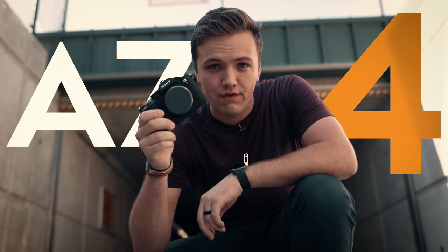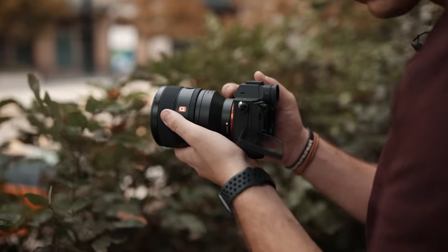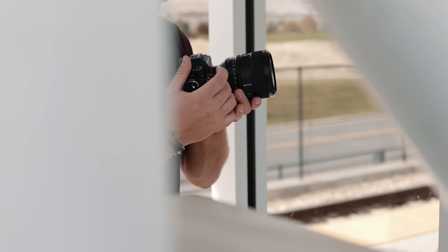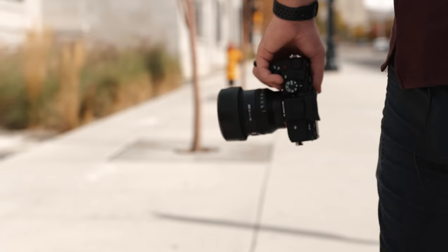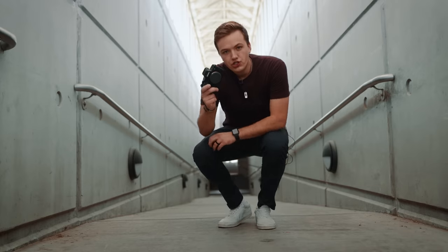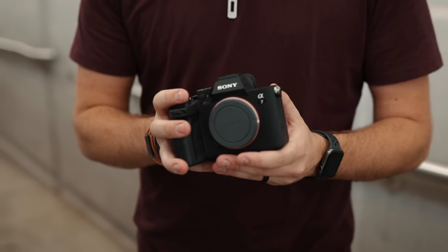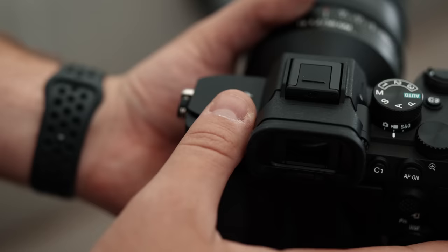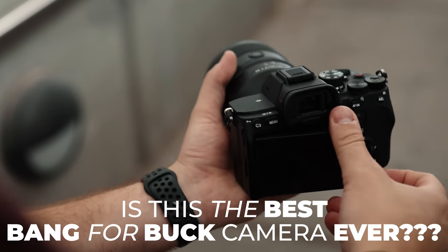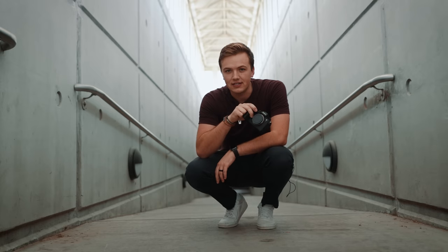The brand new Sony a7 IV — let's see what it can do. Sony just came out with the a7 IV and for the specs it has at the price it comes with, it makes you wonder: is this the best bang-for-buck camera that Sony has ever come out with? Well, today we're going to shoot an entire commercial on this thing, really put it to the test, and then we'll decide. Let's get to work.